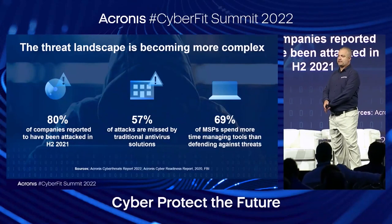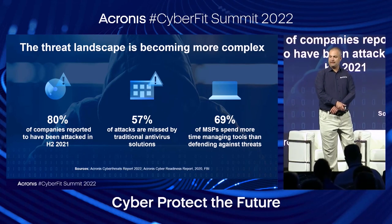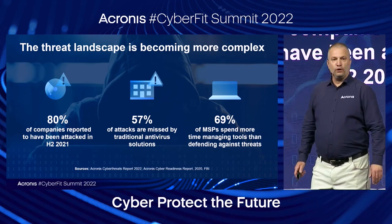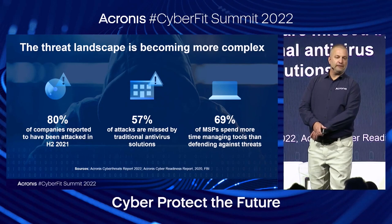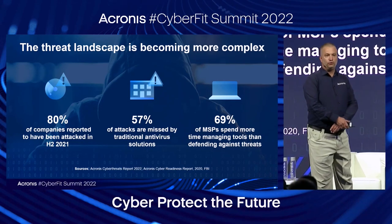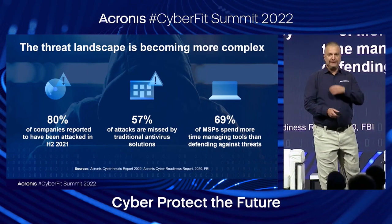The threat landscape is becoming more complex. Remote work is creating new risks. Data can be anywhere — much harder to control. According to our cyber threats report, 80% of companies reported being attacked in the second half of 2021, and all of them had an AV, which failed in 57% of the attacks. The majority of MSP tools are not designed to cope with modern threats. Complexity makes it ineffective — too many vendors, too many tools, a lot of manual work — complicating managing your services and impacting your ability to react quickly.